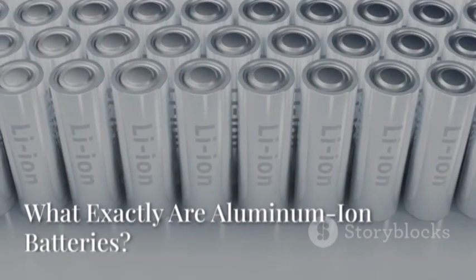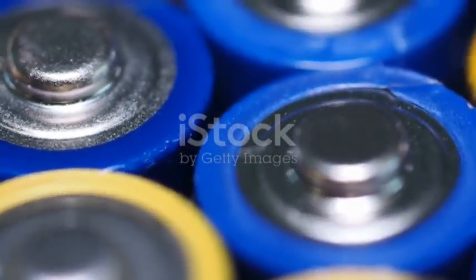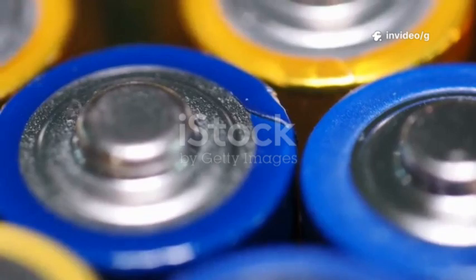So, what's the buzz about aluminum-ion batteries? Why are scientists and engineers so excited about this new technology? And what makes it stand out from the batteries we use every day? Let's break it down.